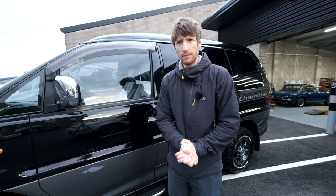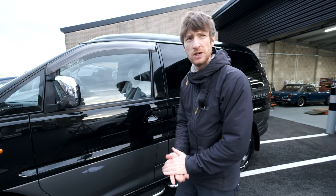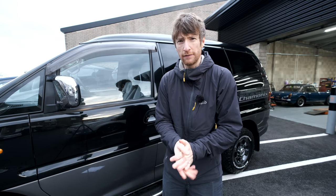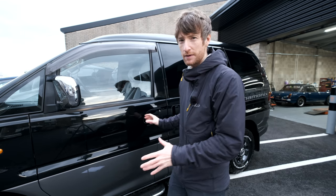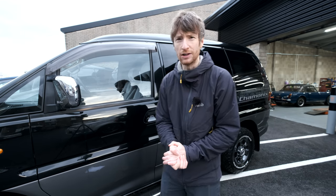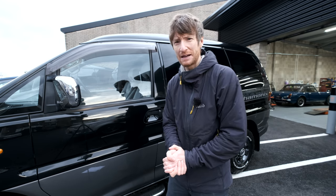So you might be wondering why six months? Why did it take six months between selling my van and getting this new beauty? Well, it all comes down to me being quite fussy. I knew I wanted this vehicle because as you get older the vehicles that remind you of your childhood become so much more appealing. I remember having a Mitsubishi Delica on my street as I grew up and I always admired them — the rugged look, kind of like a Mad Max type vehicle.